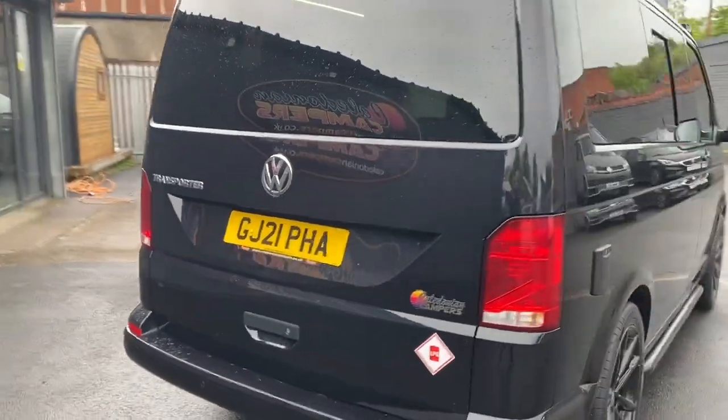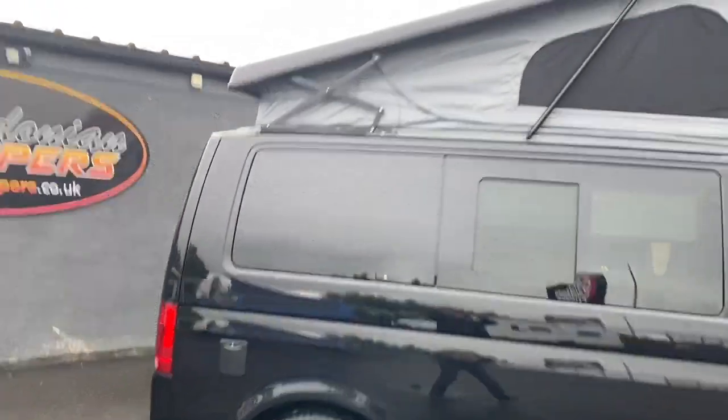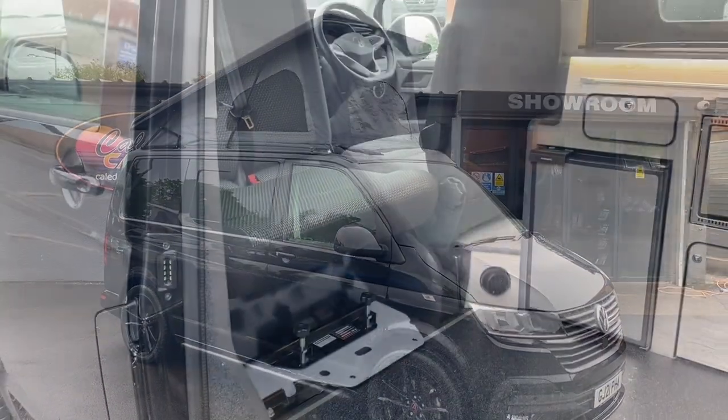Privacy glass has been fitted all round, and it has a Rhino panoramic roof. The vehicle's interior material has been fitted in brick, and the double seat has a swivel fitted on it.